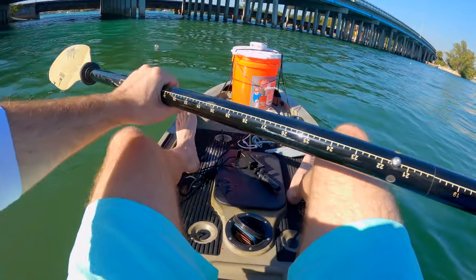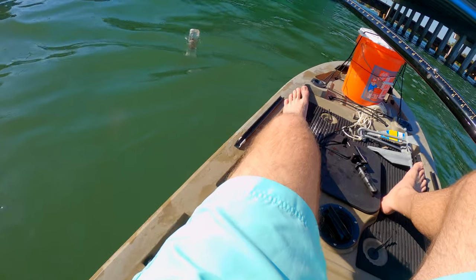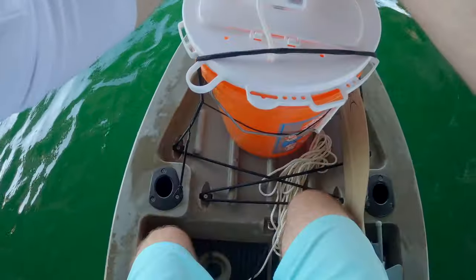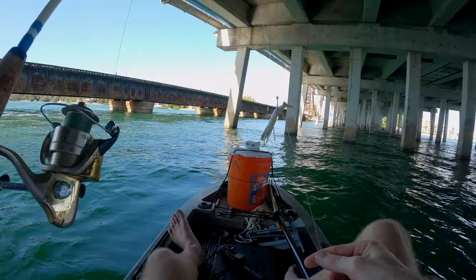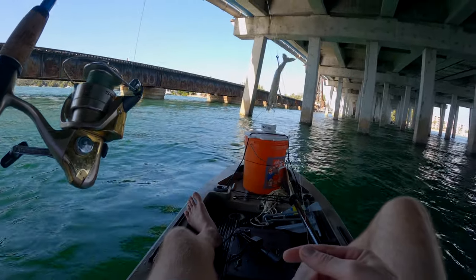Maybe there's a message in this bottle. Oh, it looks like there's a trap tied to that, actually. Got a shrimp rigged up, and we'll paddle over there and drop down by one of those pylons.